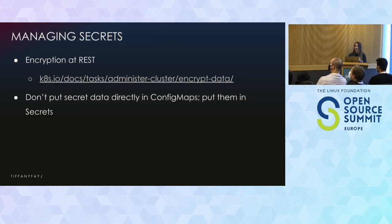Secrets can have different RBAC permissions. If you go a little bit hardcore, you can even encrypt them at rest — there is a link in the Kubernetes docs for how to do that. It supports encryption at rest, which will encrypt resources like secrets in etcd, basically preventing parties that gain access to your etcd backups from viewing the content of those secrets.